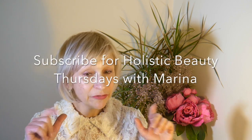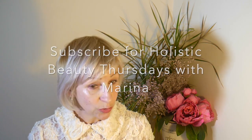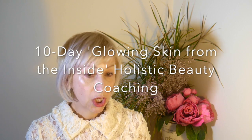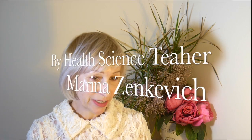Thanks for watching my video, I hope you found it beneficial. Hit the like button and share with people you care about and love. If you haven't subscribed to my channel yet, definitely subscribe — we have a lot of interesting subjects to discuss on Holistic Beauty Thursdays with Marina. Check my 10-day glowing skin from the inside Holistic Beauty Coaching for day-to-day guidance to look and feel your best. Eat well, live well, and let that beauty shine, my friends.